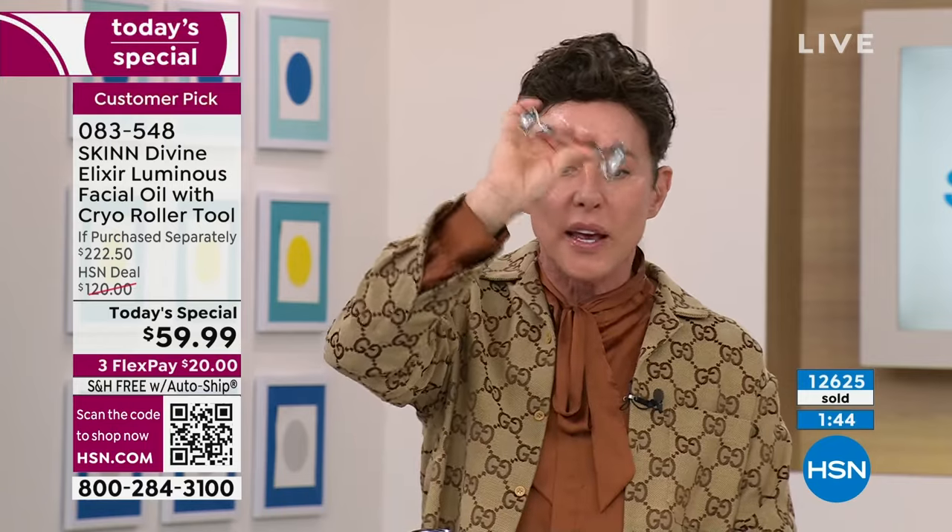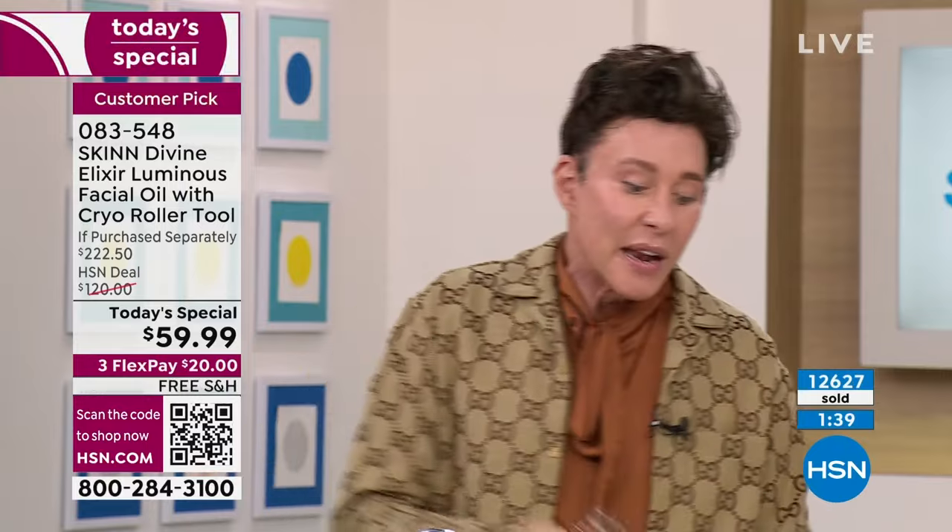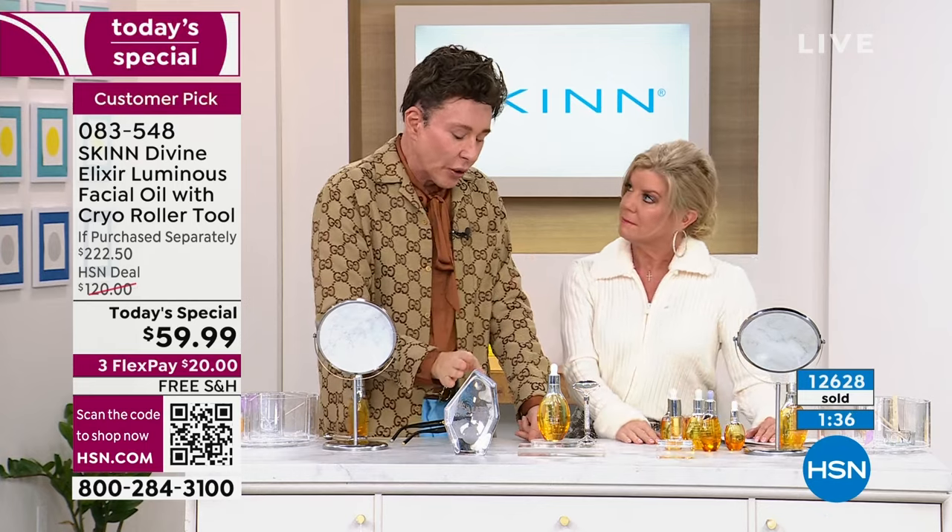And that jawline — this tool. They sell for about $65; I bought one and I'm giving it to you. This today's special offer — last time we did it, it sold out early.